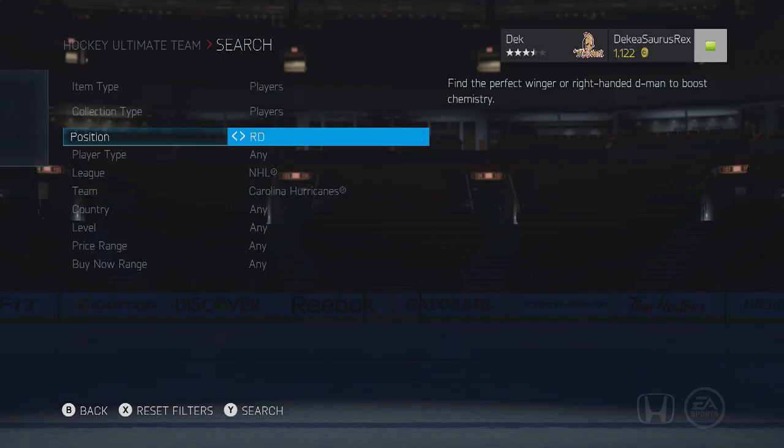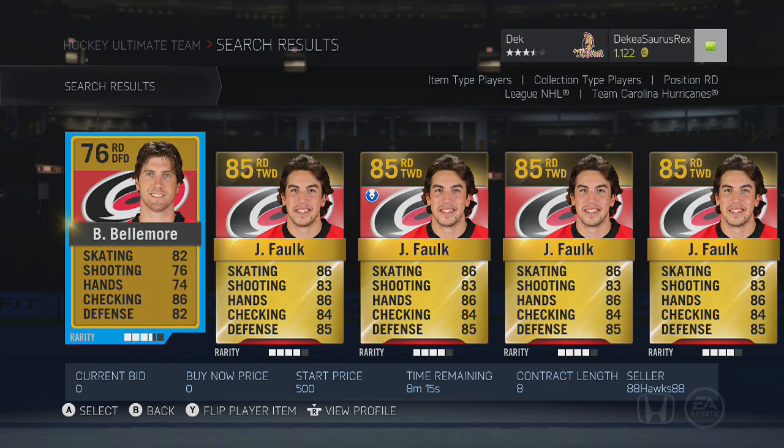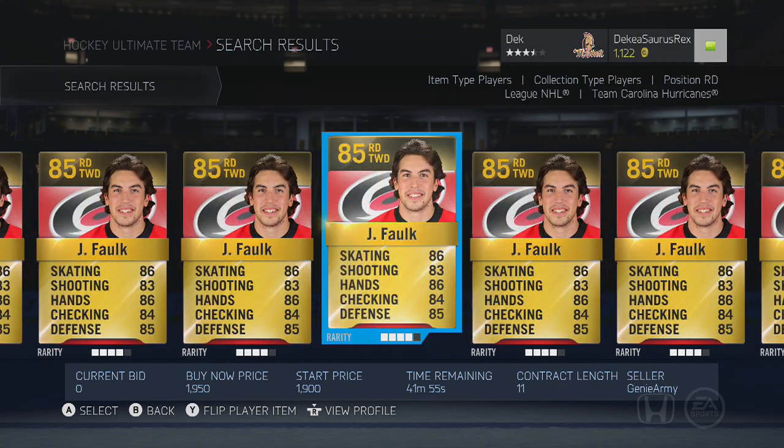What is going on guys, I am bringing you the top defensemen for under 5,000 pucks in NHL 15. The first one we're gonna look at is on Carolina — he's a right defenseman and he is 85 overall.